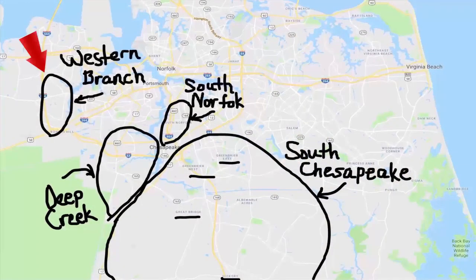After each section, I'll also give you a restaurant that I recommend you try in each part of town. Looking at the map, there are four different sections. Number one is Western Branch on the far west side of the city. Number two is Deep Creek. Number three is South Norfolk. And number four is South Chesapeake, or the Greenbrier, Great Bridge, Hickory area.